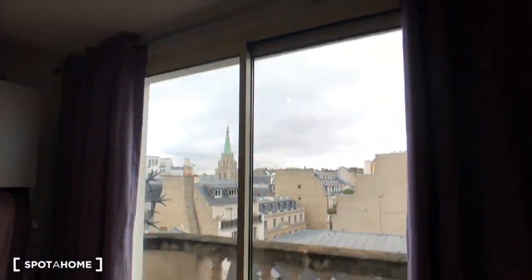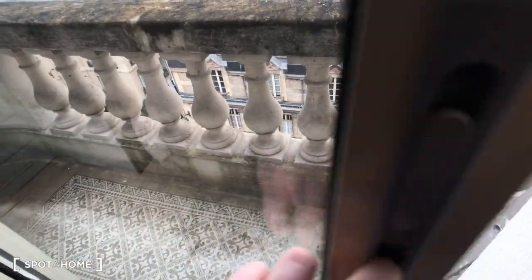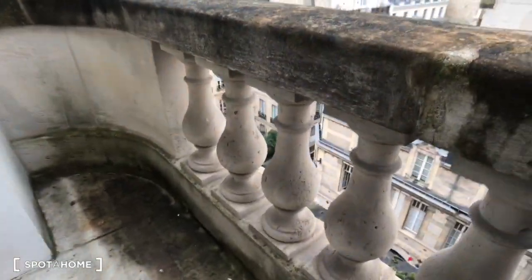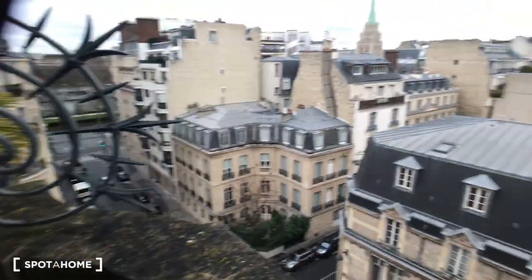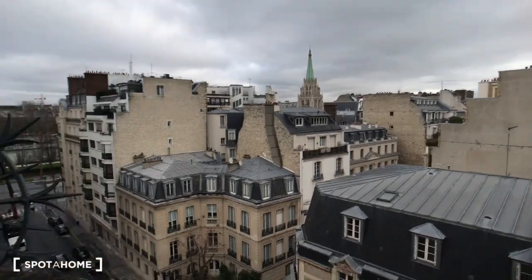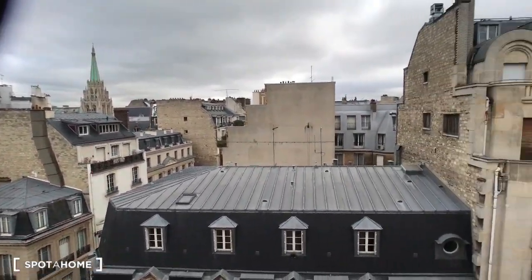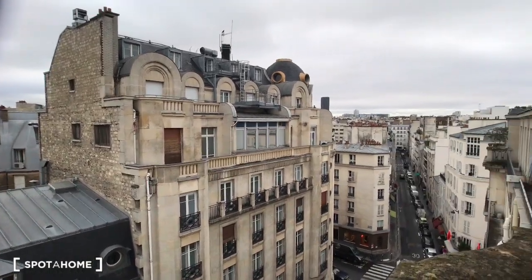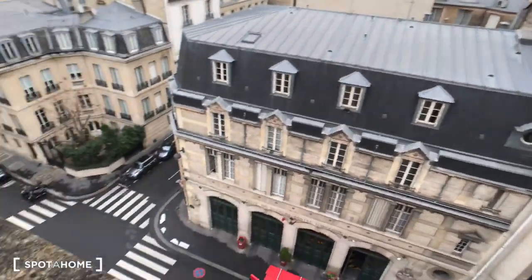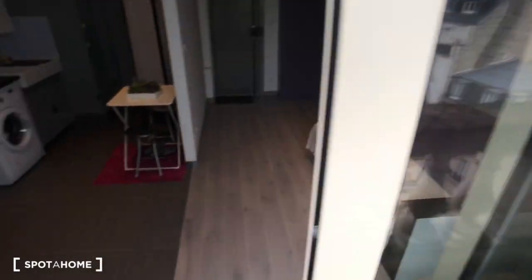And then there is a big window, and as you can see there is a balcony access — a beautiful one. So just right here you can spend a good time with a very beautiful view of Paris. I really like it. So, well, that's the view.